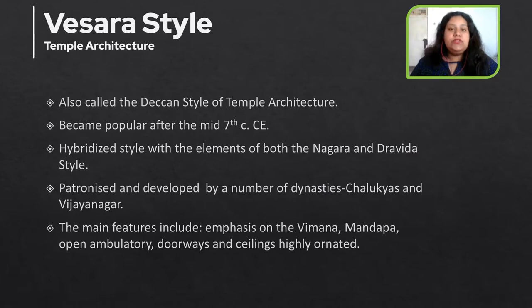The Vesera style is also called the Tekken style of temple architecture and it became popular in and around the mid of the 7th century CE. This temple architecture is a hybridized style with elements of both North and South Indian temple architecture.